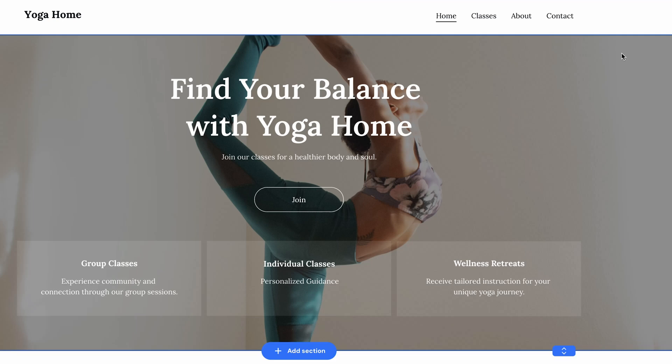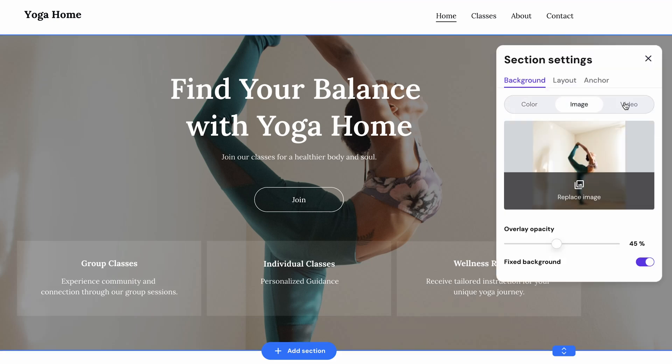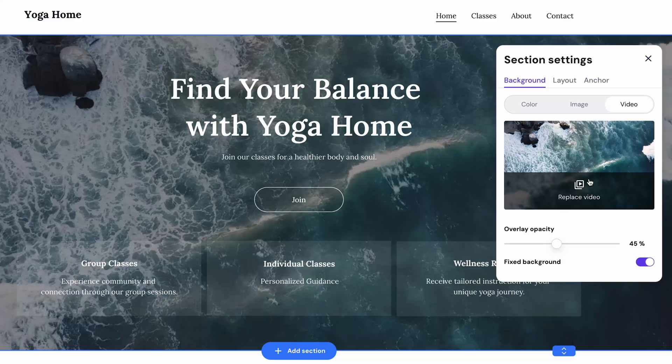If you want something more dynamic than a static picture, go ahead and choose a video. There's a big selection of high quality videos in the video library.